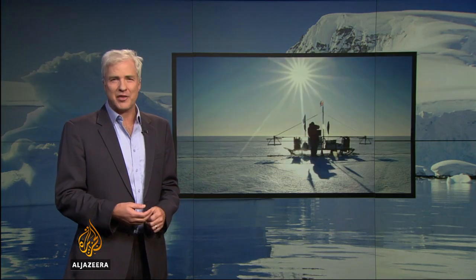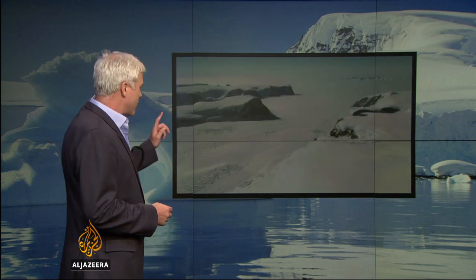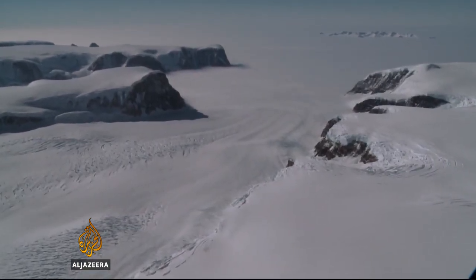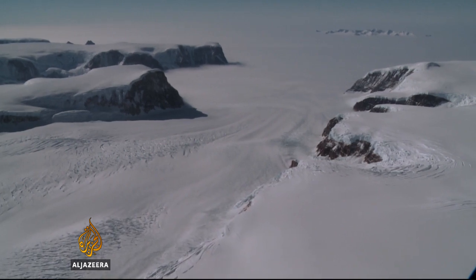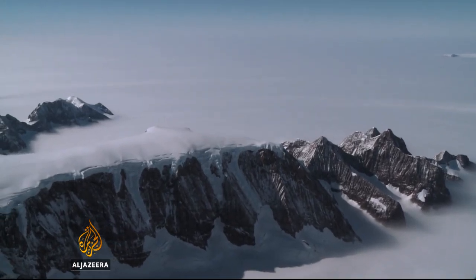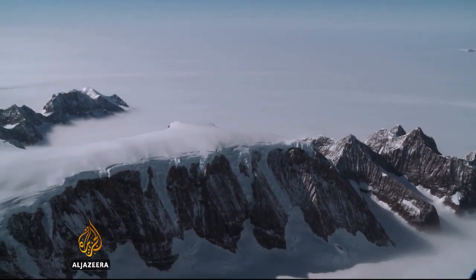For years there's been intense scientific debate about what's causing the thinning of the Antarctic Peninsula's ice shelves. This is one of them right here — the Larsen C. It covers a huge area, the size of a small country, and contains vast quantities of freshwater ice. Scientists have been unable to determine whether it is warming air temperatures or warmer ocean currents that are making it more vulnerable to collapse.